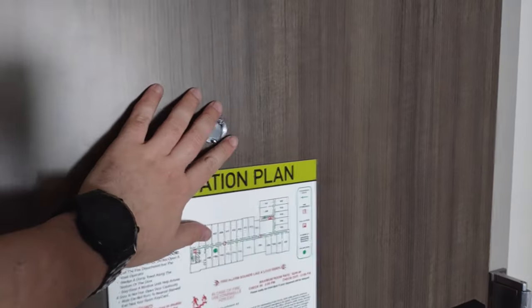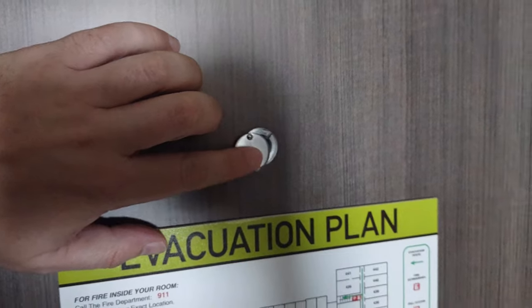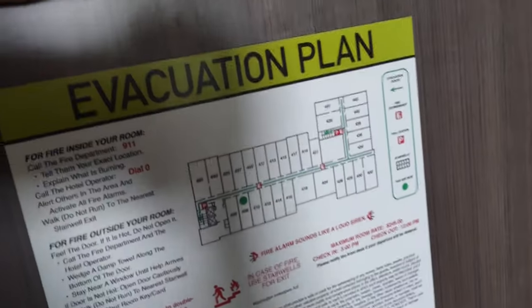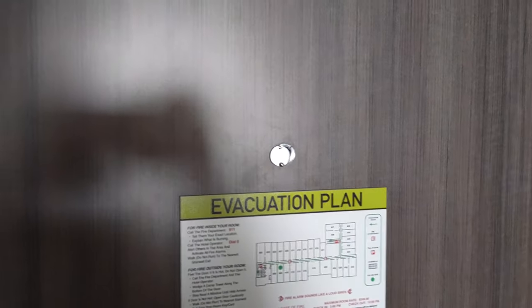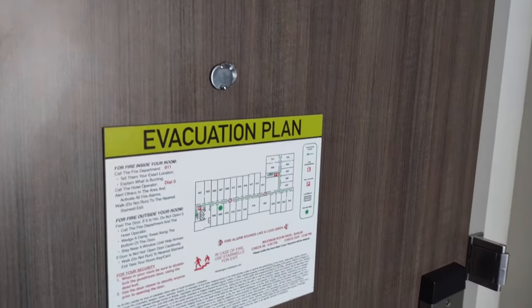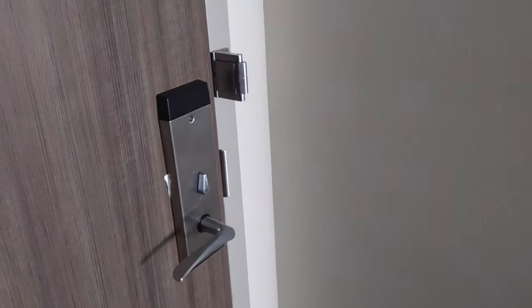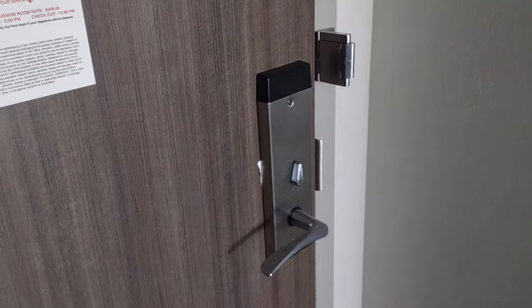Here at the entrance you've got your peephole so you can see who's calling if anybody's outside. There's a cover that blocks out the light — it's a little finicky but good for when you're trying to sleep. You've got your evacuation plan, and over here the security features: a deadbolt and an extra lock in addition to the normal locking mechanism, which is nice for extra security.